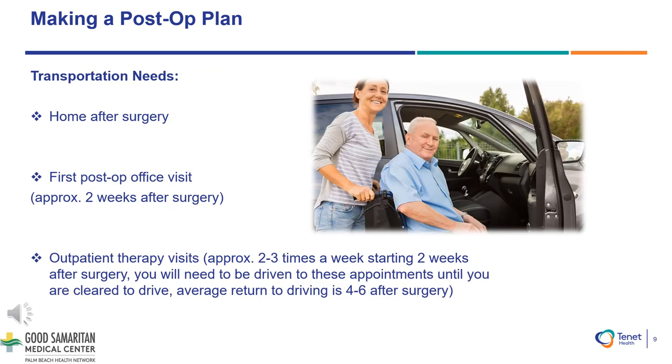You will need to arrange a ride to the hospital for surgery and arrange a ride for pickup after discharge. A rideshare driver is not an acceptable form of transportation home for safety reasons. You will need to arrange a ride for your two-week post-op appointment as well. Typically, driving time recommended for the left side is roughly three to four weeks and the right side is around four weeks. These time frames are recommended due to decreased reaction time and safety.